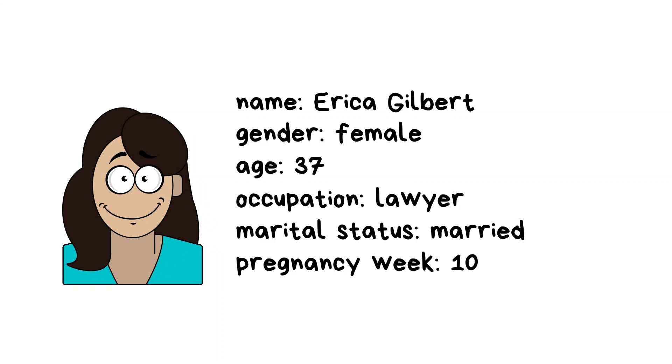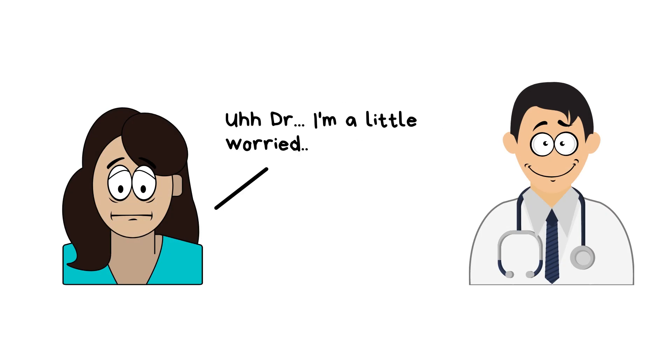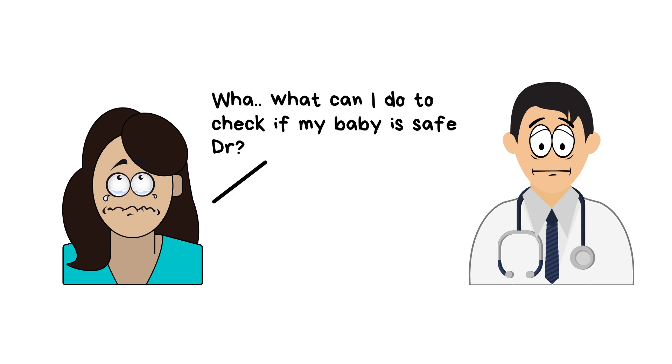She's a 37-year-old lawyer who is married and is currently in the 10th week of her pregnancy. She's a bit worried — she overheard someone saying that her baby could be affected because she's getting old. The doctor reassures her that she is in safe hands.